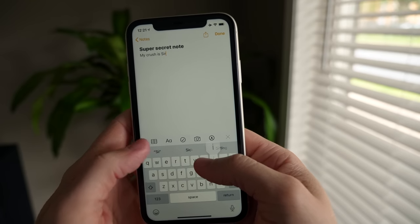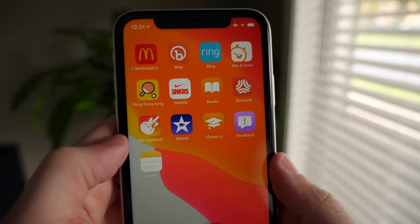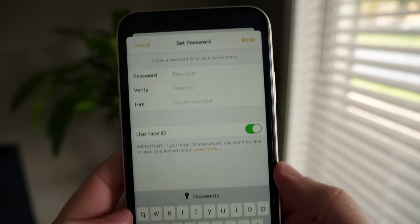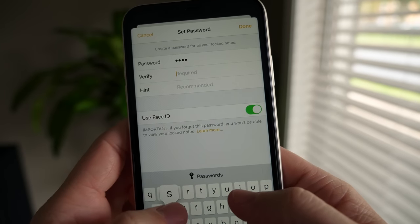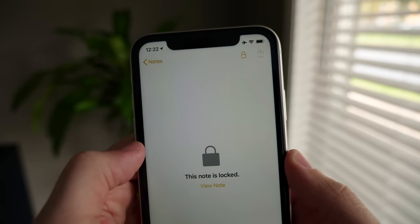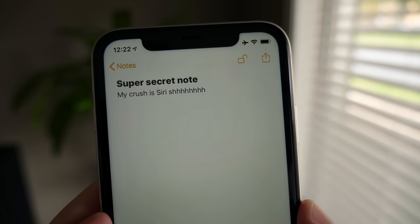In the Photos app I showed you how to hide photos but not lock them — but the same is not true with Notes. You can completely lock a note down with a passcode, Touch ID, or Face ID. Type your secret note, then tap and hold on it (or 3D Touch) and you'll see a 'Lock' option. You'll enter a specific passcode for that note, with the option to use Touch ID or Face ID. Once locked, anyone going back into the app will see a lock icon and can't access it without the passcode.